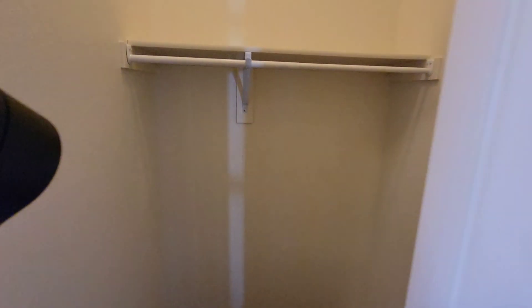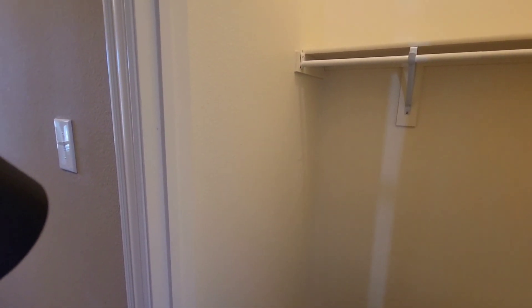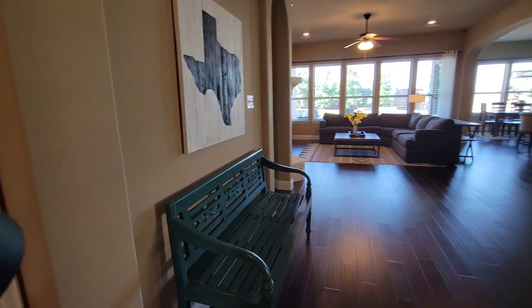We've got our coat closet. It is really deep — like four to five feet back. If I stretch my arm, it's a good five feet back. I'm not sure why it is so deep. And there's a light switch in there which doesn't seem to go to anything, so we'll have to figure that out.